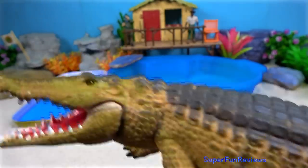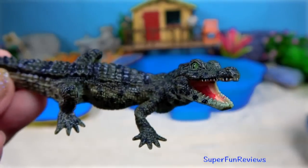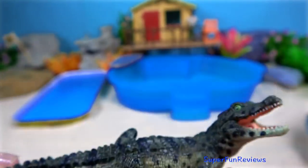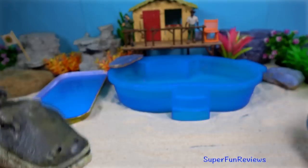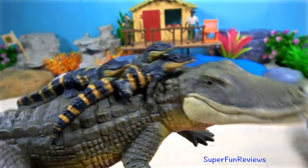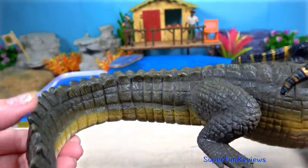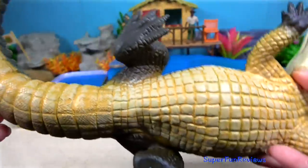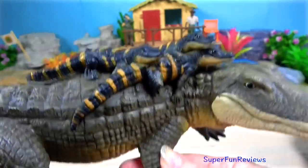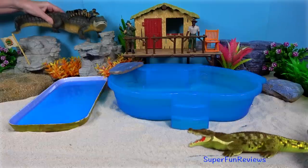Crocodiles are large semi-aquatic reptiles that live throughout the tropics in Africa, Asia, the Americas and Australia. The order Crocodilia, which includes the alligators and caimans, the gharials and all other living and fossil crocodilomorphs. When alligators construct holes in the wetlands, they increase plant diversity and provide habitat for other animals during droughts. They are therefore considered an important species for maintaining ecological diversity in wetlands.